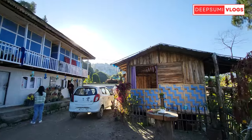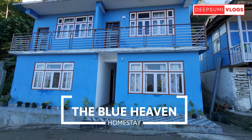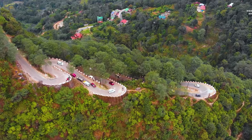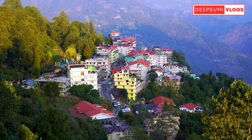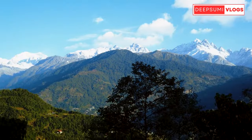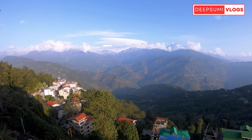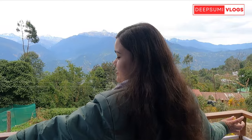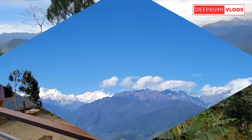During our Pelling trip, we stayed at a relatively new but amazing homestay — the Blue Heaven Homestay, located in Upper Pelling. You can find it on Google Maps by searching 'Blue Heaven Pelling Homestay.' The location is very important because it sits on the side of a hill with no obstructions, giving clear valley views.